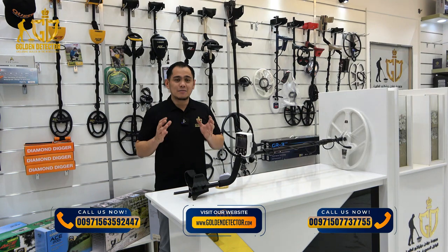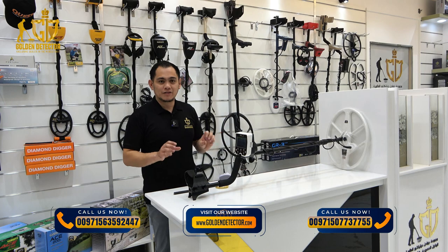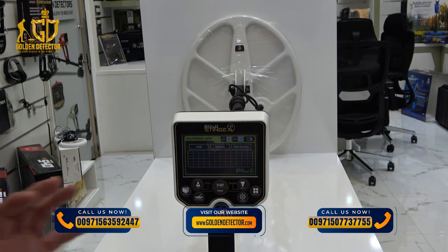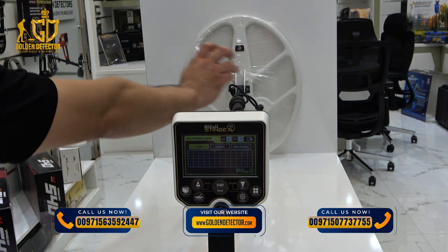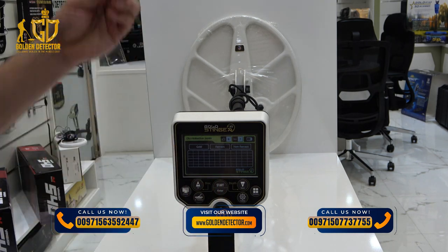I will give you an example of one of our best gold and metal detector devices. This is the Gold Stinger X5, made in the USA. We are now in the discrimination mode of the Gold Stinger X5. I will test it for you with gold — it's showing gold whenever it's detecting a gold metallic object.